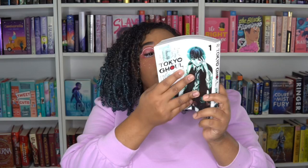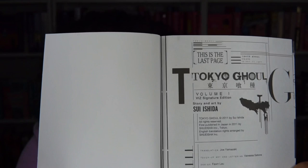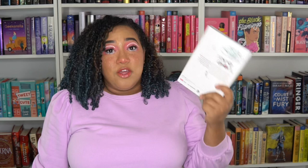Now if I were to grab Tokyo Ghoul, this one actually doesn't have anything — it just has more credits in the back. Actually, you see it just says this is the last page right there. So it does inform you that you are reading it the wrong way. The most important thing that you have to know is that we're reading right to left, not left to right.